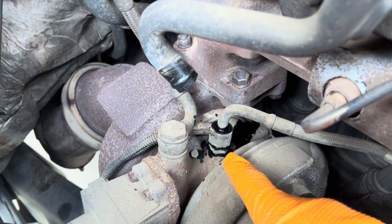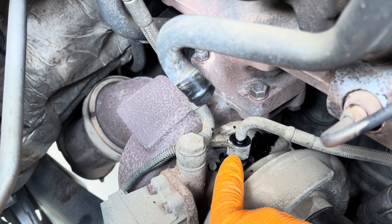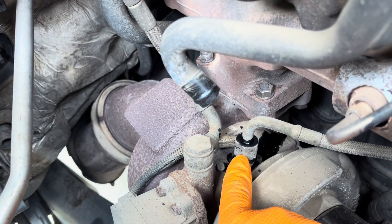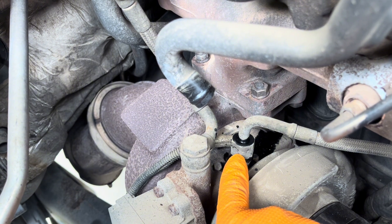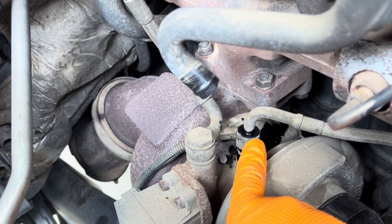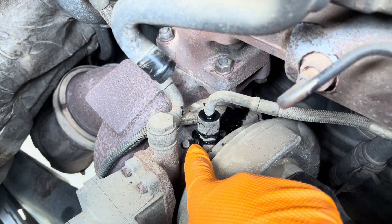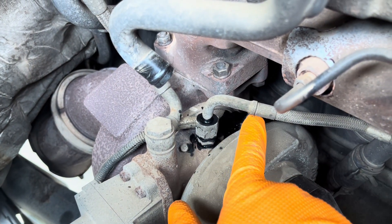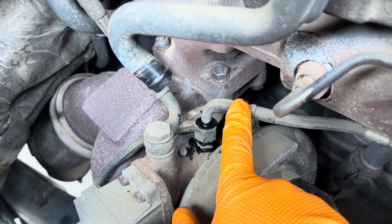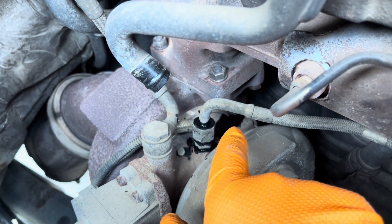I pulled the oil supply line off — it's a 19 millimeter on the bottom nut and a 13/16 inch (21mm) on the top to break it loose. I compressed the system like before and no air came out from the turbo side, but it pushed oil through from the crankcase. So I'm going to continue my diagnosis — I don't think the turbo seals are leaking.